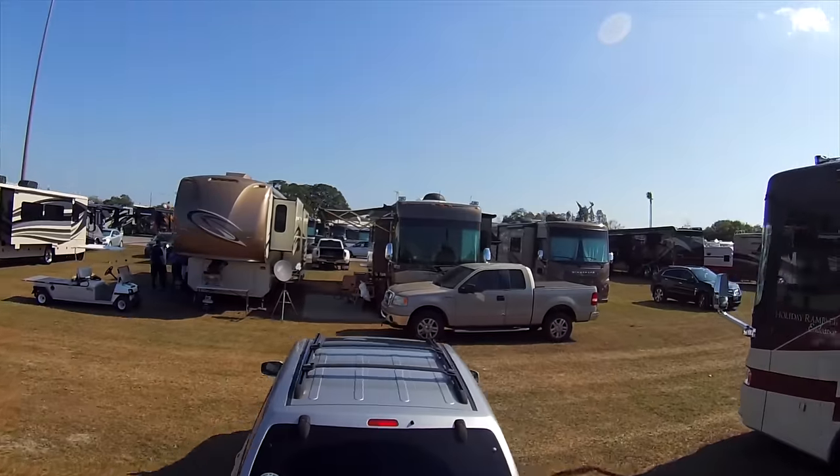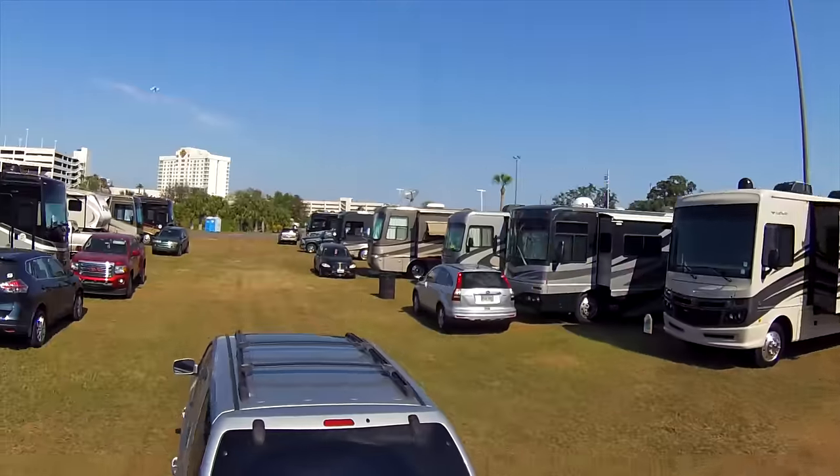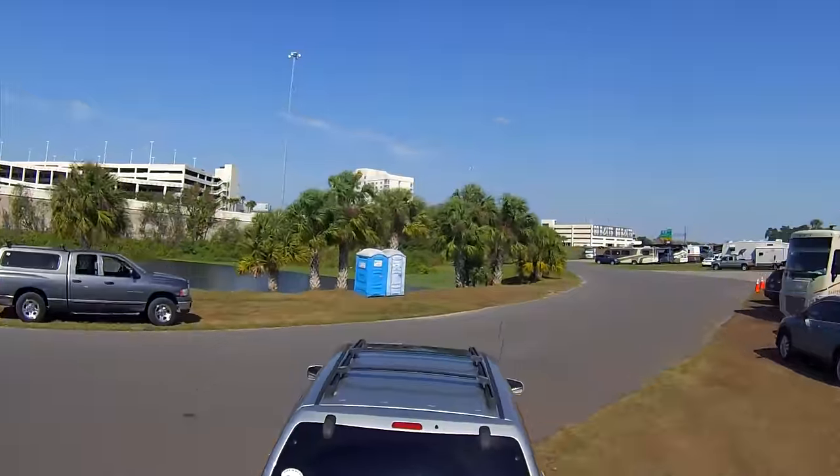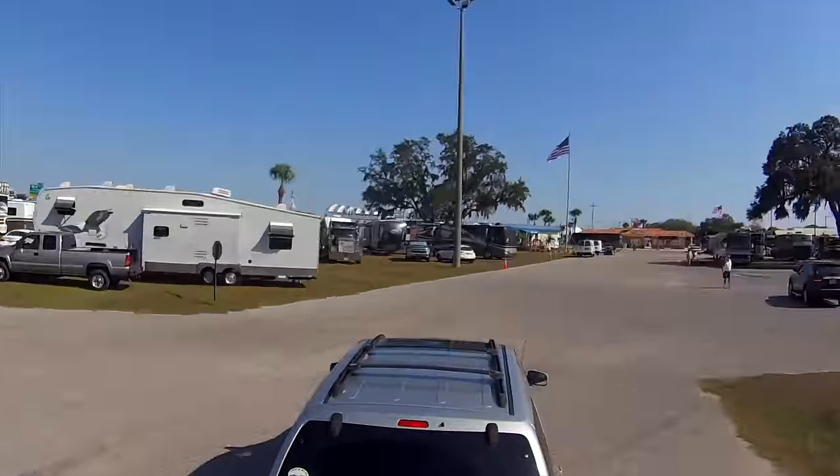Last day here at the rally. We actually have until tomorrow, but we're going to pull out today around noonish. The problem is our gray and black water tanks read full, and our fresh water tank reads empty. I know that's not accurate, but it's very unnerving not to know exactly how much you have left. We're pulling out — tonight we're going to stay at the Brighton Seminole Campground, just west of Lake Okeechobee. About halfway home.